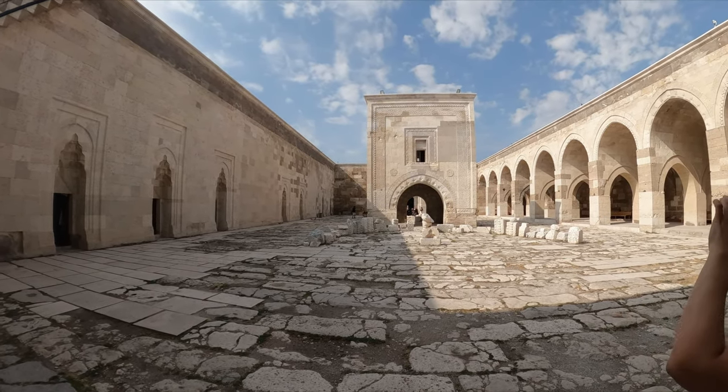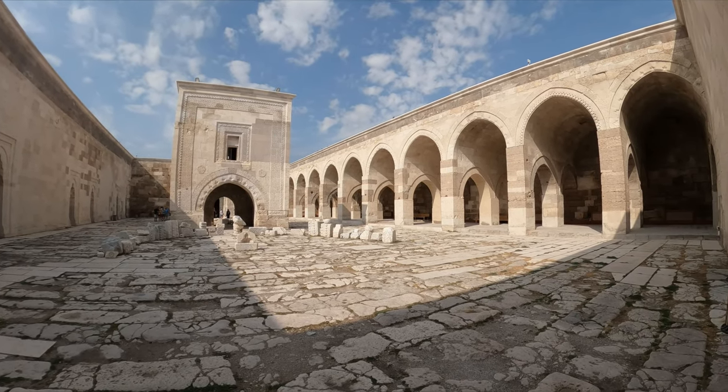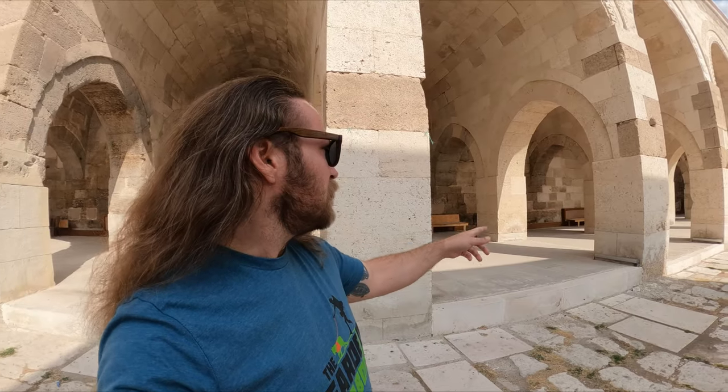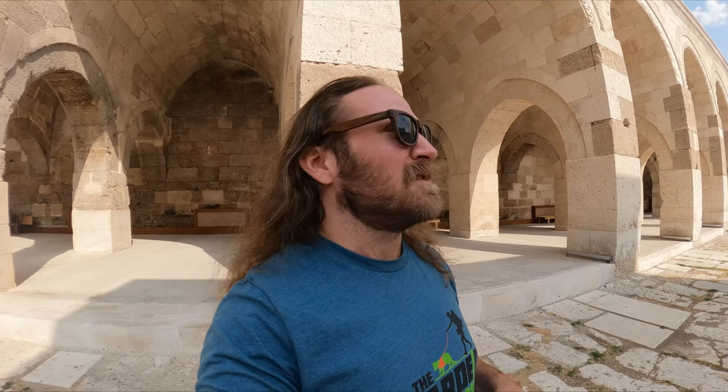This is the second largest, and they fed about 200 caravans or people in here, which is kind of shocking to me because it's really not that large. These stalls back here would be where the merchants would set up and stay. There are other rooms all around, and they would actually have the animals and everything in here.